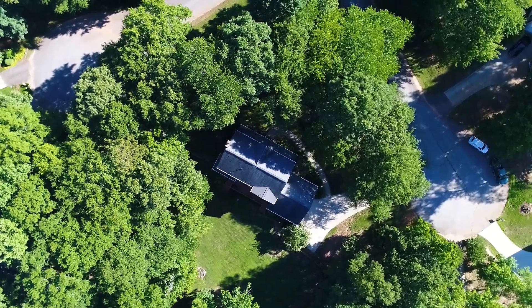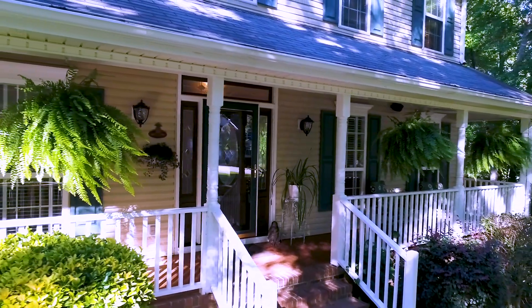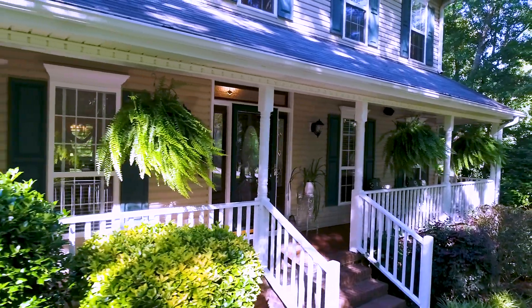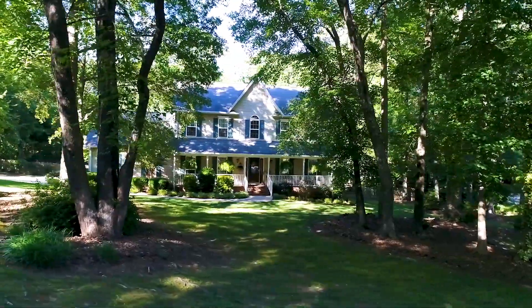This four bedroom, two and a half bath home sits on 0.8 acres between two cul-de-sacs. Schedule your showing for this lovely front porch Victorian today.